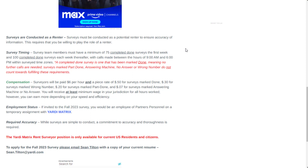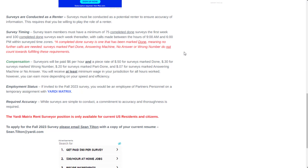Surveys are also conducted as a renter, so you're basically mystery shopping in a way — acting as a potential renter and gathering data on these apartment complexes. Surveys must be conducted as a potential renter to ensure accuracy of information, which requires that you be willing to play the role of a renter. It's very similar to a job called mystery shopping.